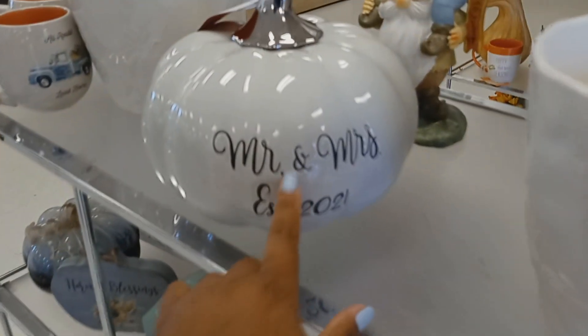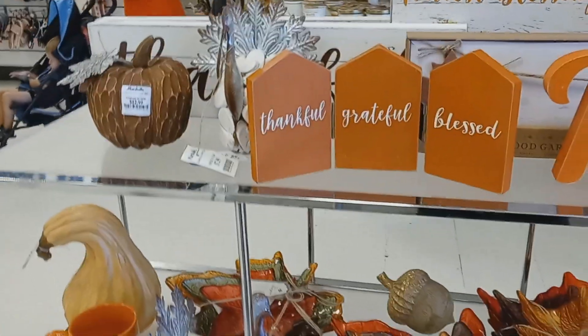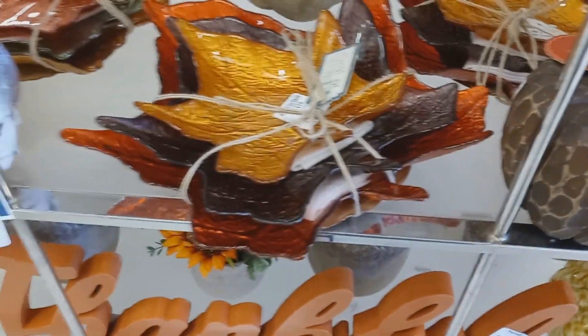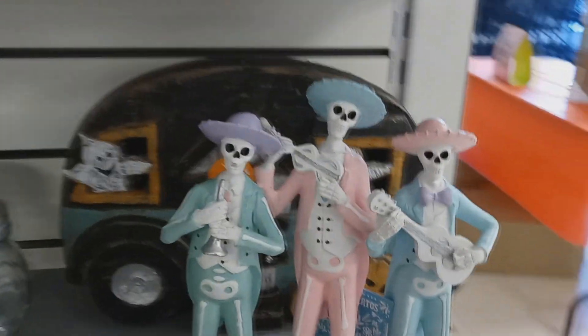Oh I like this for newlyweds. There's some more Thanksgiving stuff, fall stuff. Oh I like these, these are $12 or $13. You got some Halloween stuff — oh, look at the little skeletons!